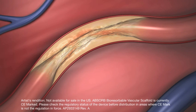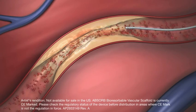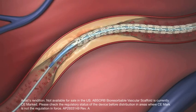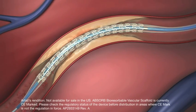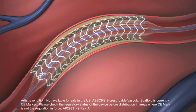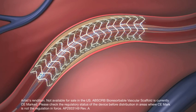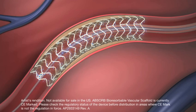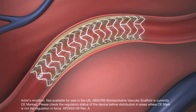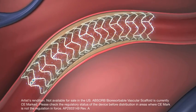Heart disease causes blood vessels to narrow or become clogged, limiting blood flow. The Absorb Bioresorbable Vascular Scaffold is designed to open clogged blood vessels and provide temporary support to restore and maintain blood flow to the heart. Once Absorb is in place, a drug called Everolimus is released over time. Everolimus reduces inflammation and tissue growth to help prevent re-narrowing of the vessel.